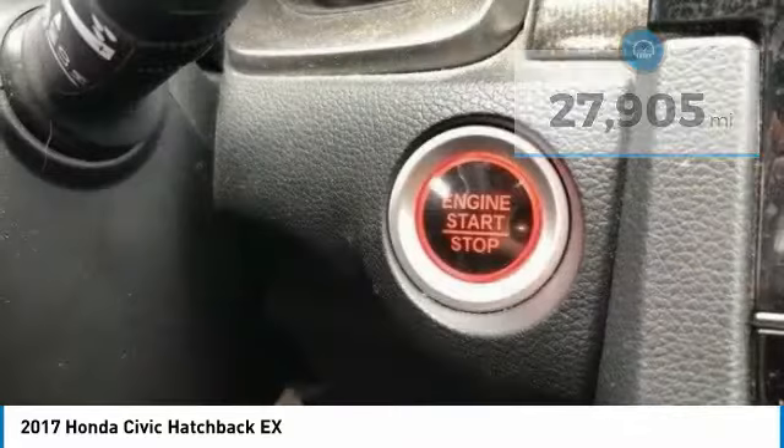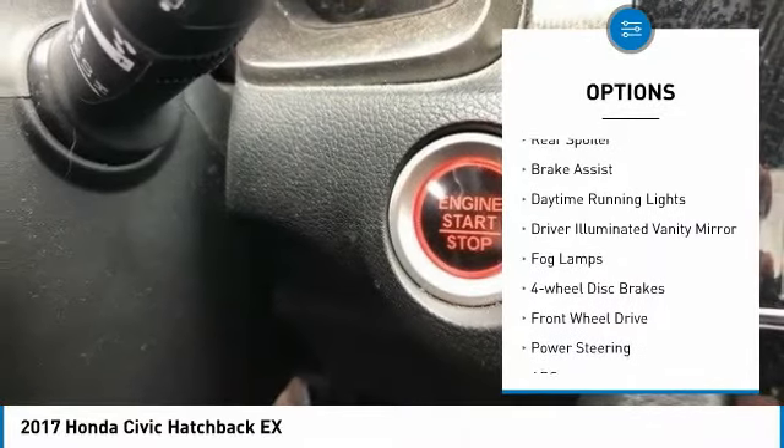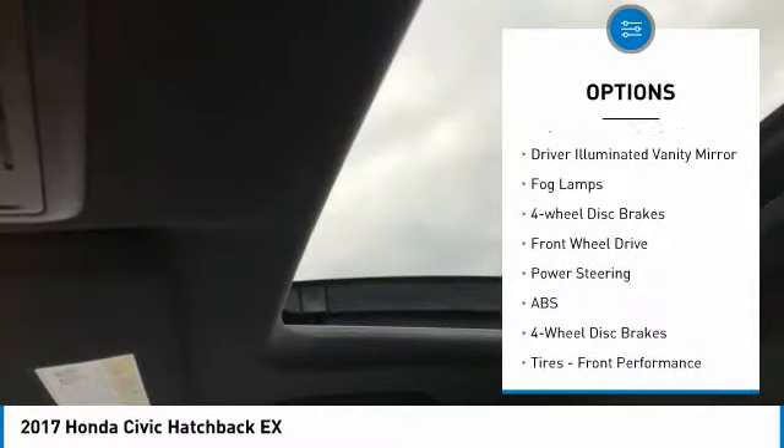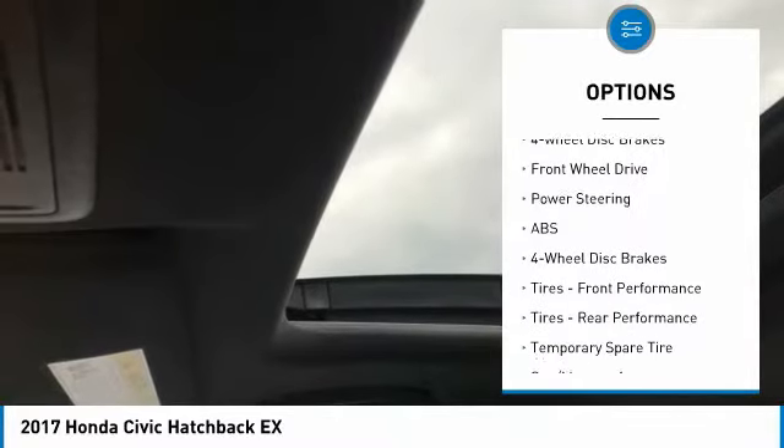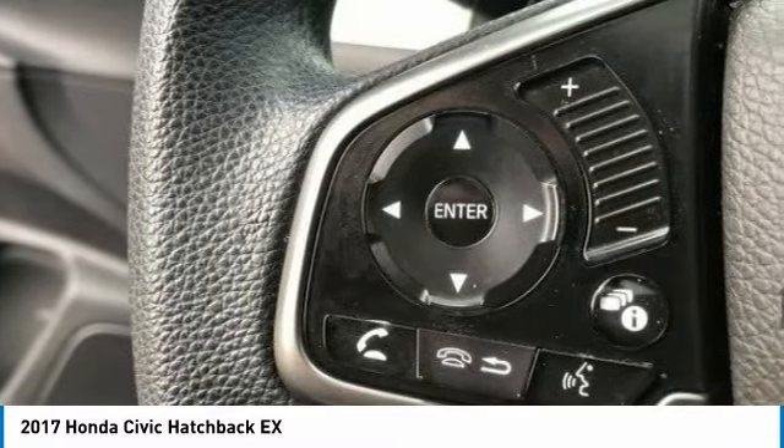Here are some of this vehicle's great options: turbocharged, heated mirrors, aluminum wheels, rear spoiler, brake assist, daytime running lights, driver illuminated vanity mirror, fog lamps, four wheel disc brakes, FWD. Come see the car for yourself.